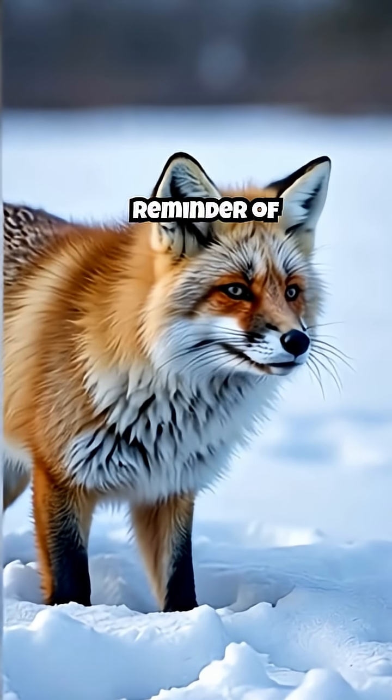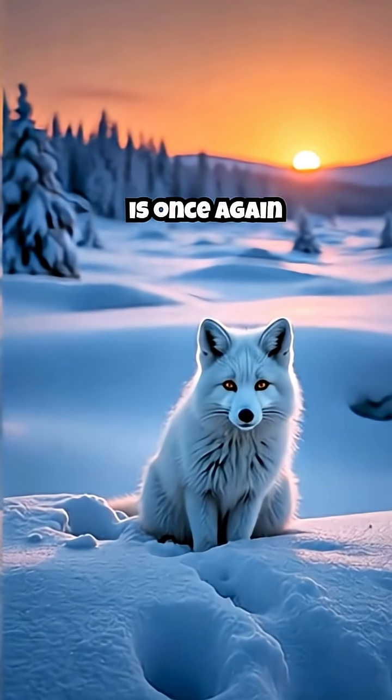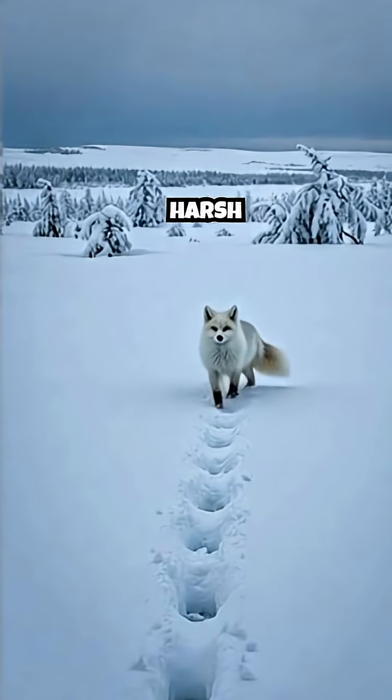It's a visual reminder of the changing seasons. Winter's grip tightens, and the Arctic fox is once again a white phantom, perfectly adapted to survive and hunt in the harsh conditions.